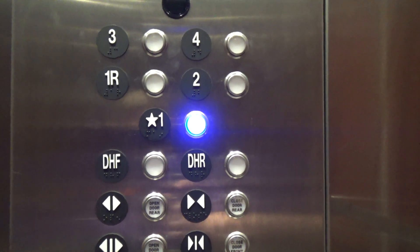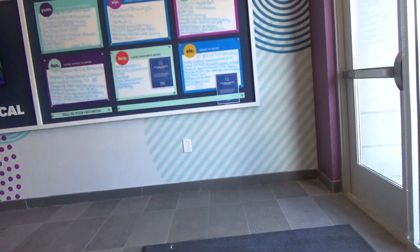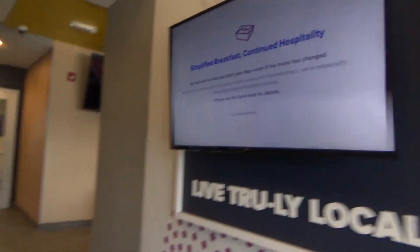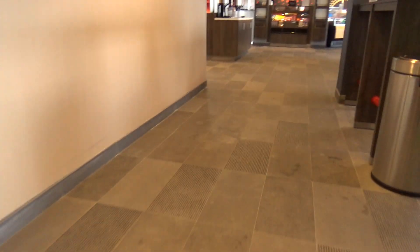Once again, these are nice elevators for a newer property. Anyway, I guess that is going to be it. Thank you.